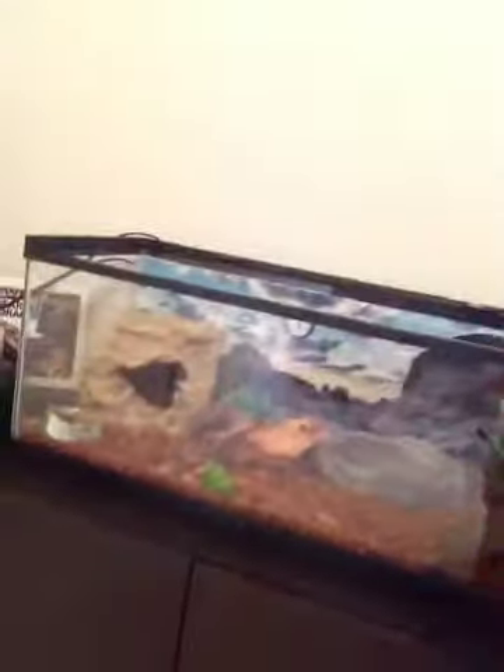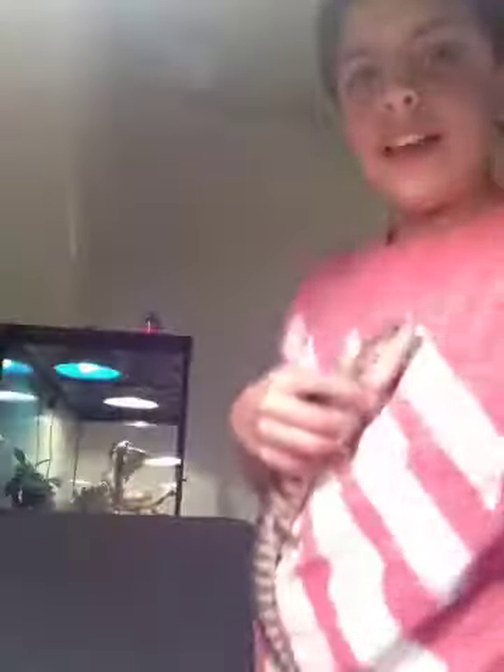This is her tank. It's a 20-gallon. I will be upgrading her to a 75-gallon. She's in a 20-gallon with a heat lamp and a UVB light. This is her. She's precious and I love her.